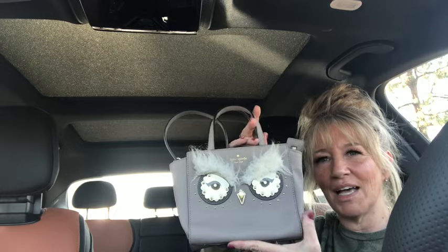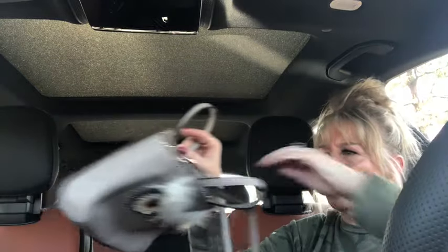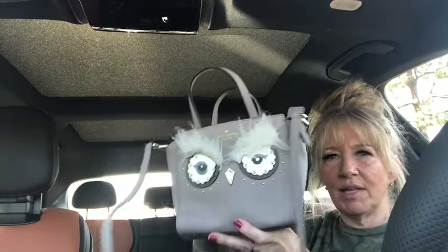Here's this little cuteness — this is a Kate Spade little owl. Look at the little fuzzy furry eyebrows on it! It's a little crossbody bag, one of her novelty pieces, in a grayish taupe color in saffiano leather. Just stinking adorable — this will be available as well.